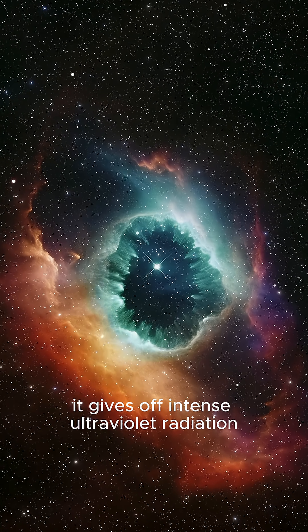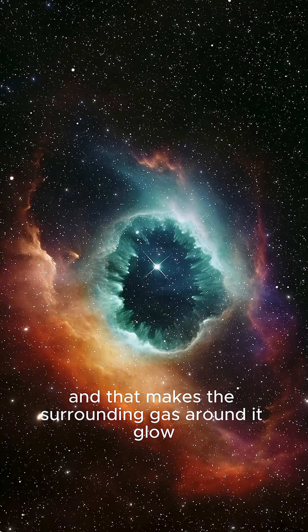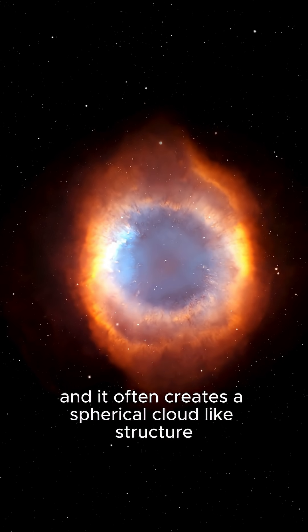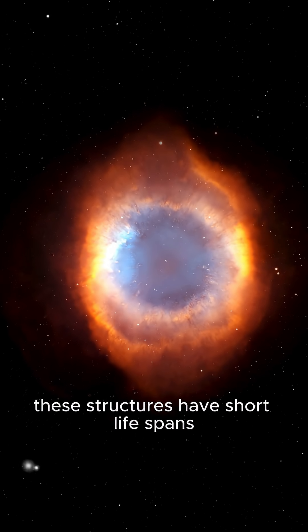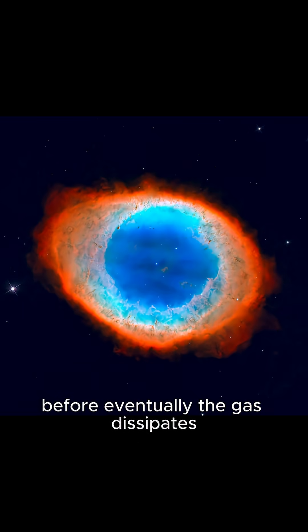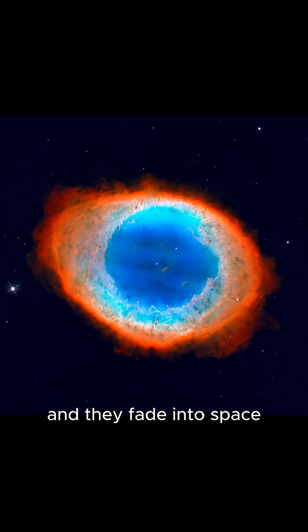The white dwarf gives off intense ultraviolet radiation, and that makes the surrounding gas glow, often creating a spherical, cloud-like structure. These structures have short lifespans — just 10,000 to 20,000 years — before eventually the gas dissipates and they fade into space.